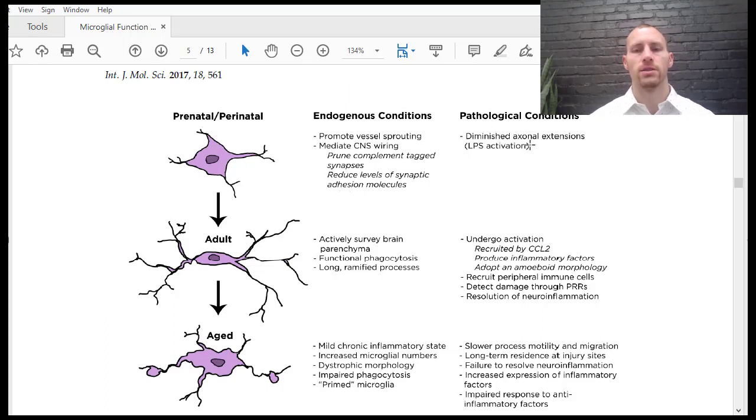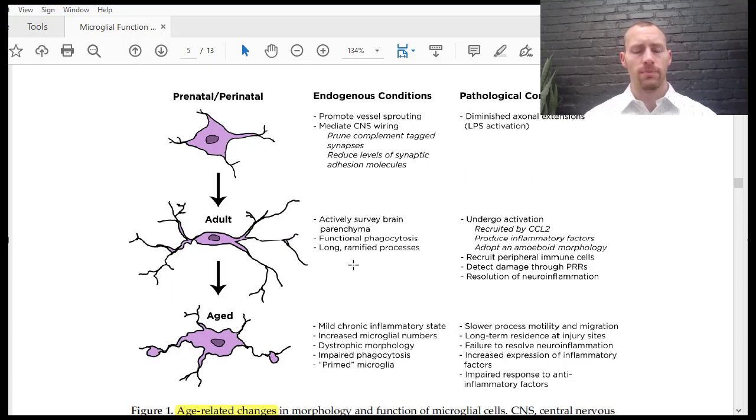In pathological conditions, there's diminished axonal extension. In the adult state, microglia are actively surveying the brain and are functional phagocytes — if a cell is dying or damaged and not doing any good, the microglia can phagocytose, or essentially eat the cell, and recycle its nutrients for other cells.